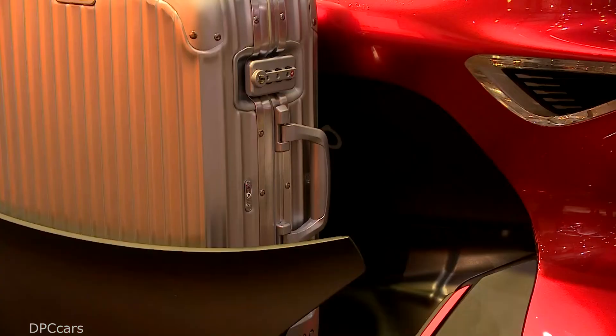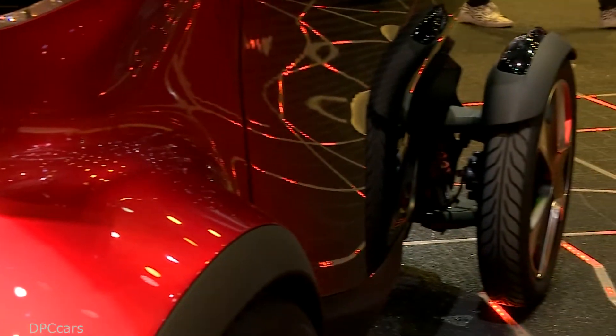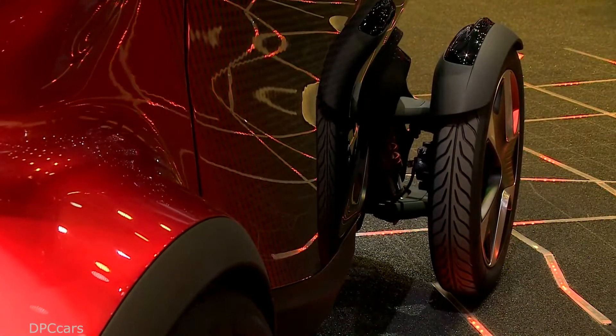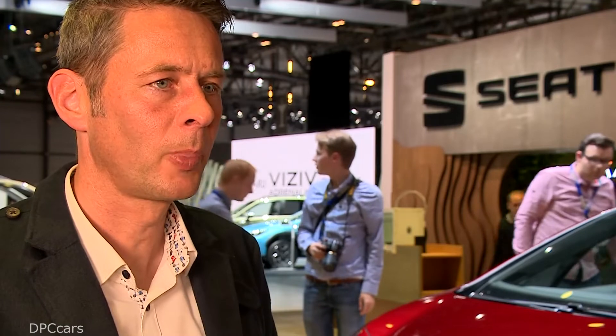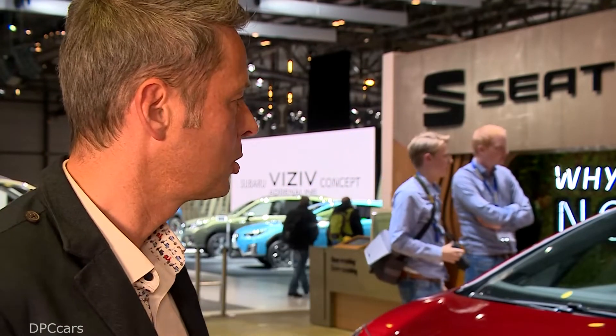This is the spearhead of SEAT's offensive going in the direction of electromobility. As you can see, we are kicking off our offensive by selling electrified cars ranging from an urban two-seater to a plug-in hybrid car that is really performant, and we are very proud to go in this direction now.